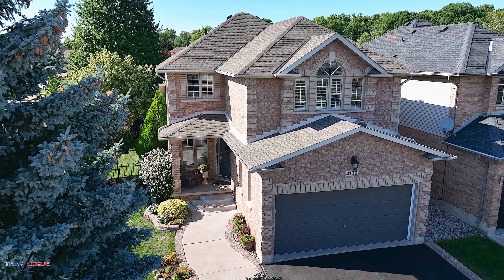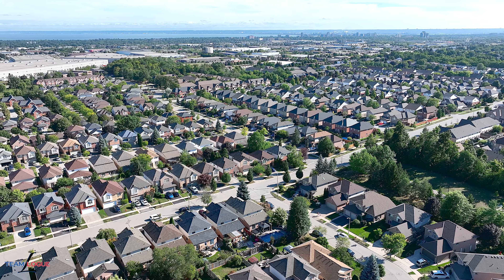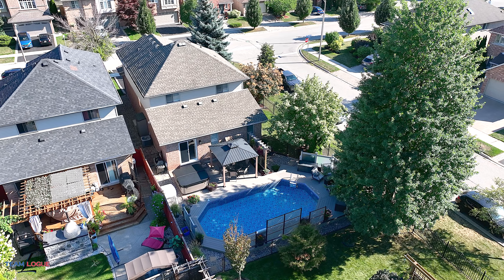Welcome home. I'm Sarah Logue here on behalf of Team Logue and RE/MAX Escarpment. I'd like to welcome you to 4109 Forest Run Avenue, a fabulous detached home with a blissful backyard. Come inside and tour the upgraded finishes this home has to share.